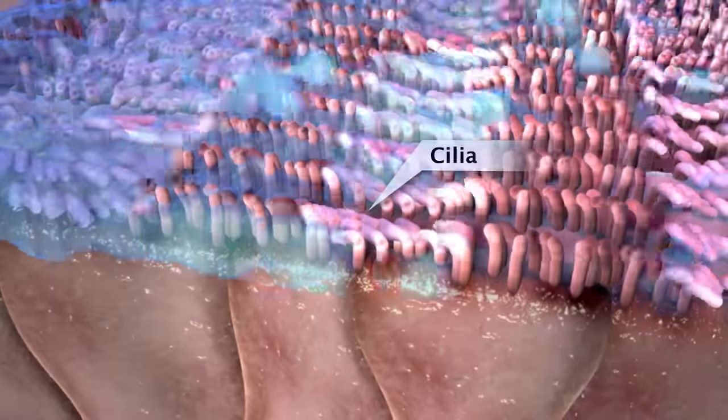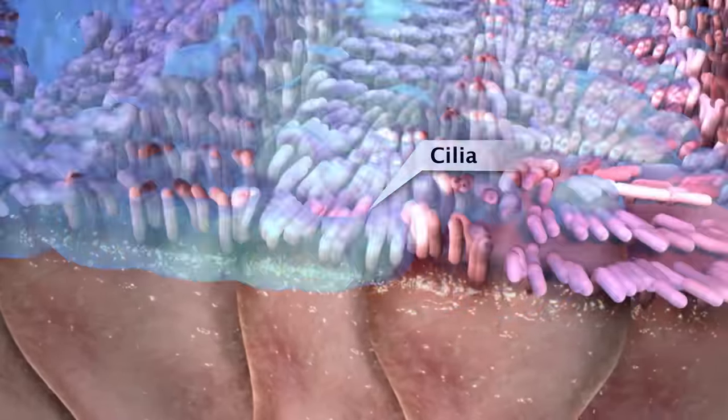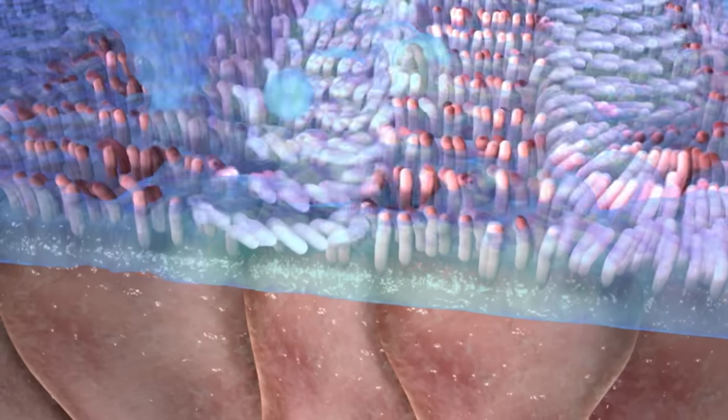It also moistens tiny, hair-like structures called cilia. They pass allergens and other invaders like bacteria to the throat, to be swallowed without causing harm.